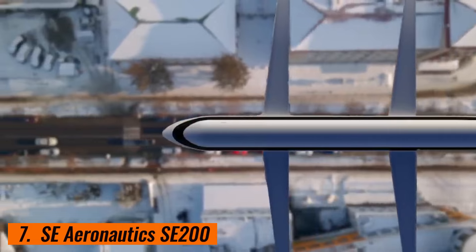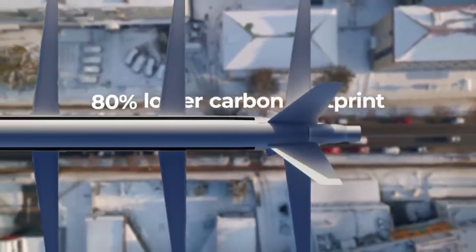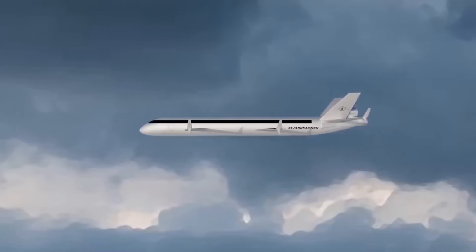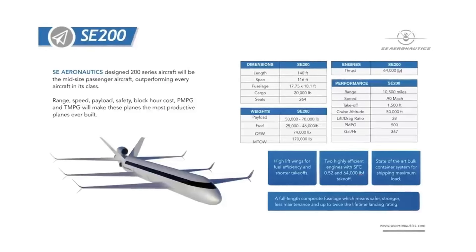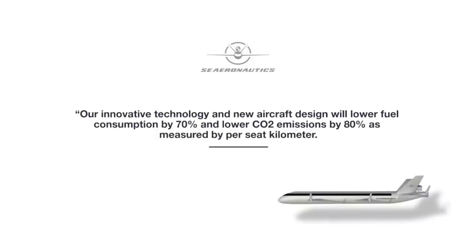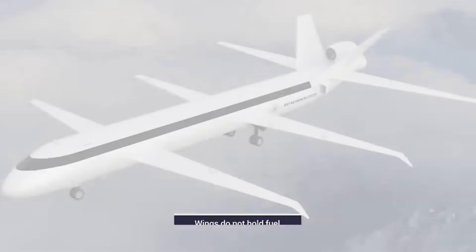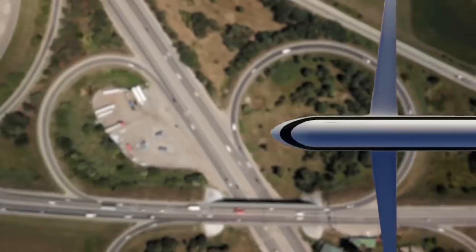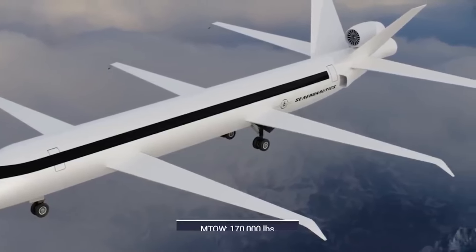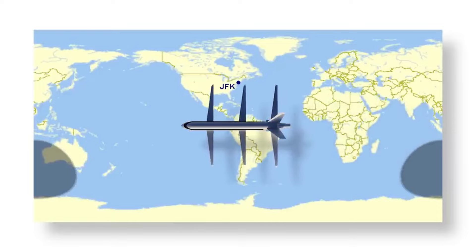7. Southeast Aeronautics SE 200. The Southeast Aeronautics SE 200 is a groundbreaking ultra-efficient wide-body aircraft that pushes the boundaries of modern aviation. Featuring a sleek aerodynamic body and a unique three-wing configuration, the SE 200 maximizes lift while minimizing drag and fuel consumption. Its state-of-the-art construction includes advanced composite materials that reduce weight, increase durability, and enhance overall performance. The SE 200 offers a spacious cabin with innovative seating arrangements and improved amenities for passenger comfort, along with extended range and high fuel efficiency ideal for long-haul flights.